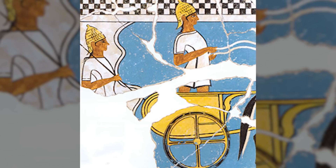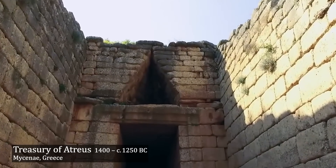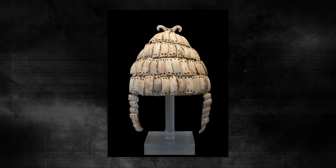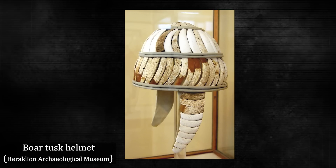We also have evidence of different types of helmets and headgear from the Bronze Age, both from depictions in ancient art and from actual examples found in burial tombs. One of the most unique Bronze Age helmets is called the boar tusk helmet. These were used in Mycenaean Greece roughly 3,500 years ago. When archaeologists first discovered fragments of these helmets, they weren't sure what to make of them because they didn't look like anything else the ancient Greeks produced. Interestingly, Homer describes Odysseus wearing a boar tusk helmet during a night raid, and it matches the exact description we see in the archaeological record.